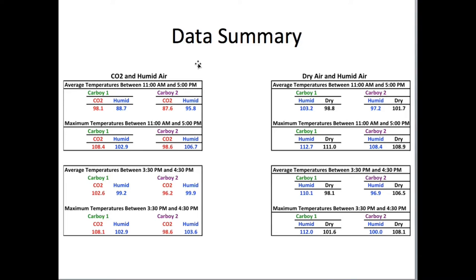This is a data summary — I've got a lot of data and I'll briefly go over that later in an Excel spreadsheet. For the CO2 and humid air experiments, where I had dry CO2 in one carboy and humid air in the other, for the average temperature between 11 a.m. and 5 p.m., CO2 in carboy 1 averaged 98.1 degrees. In carboy 2, CO2 was 87.6 — it was cooler. Humid air was 88.7 in carboy 1 and 95.8 in carboy 2.